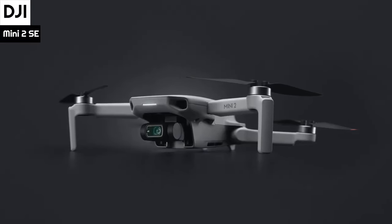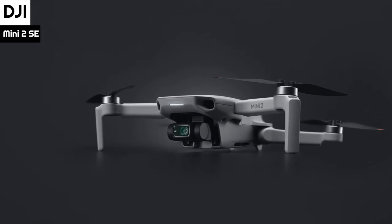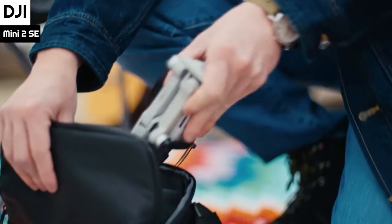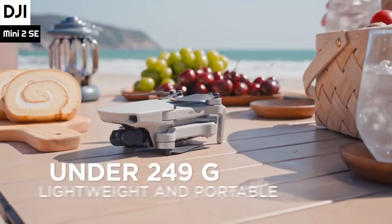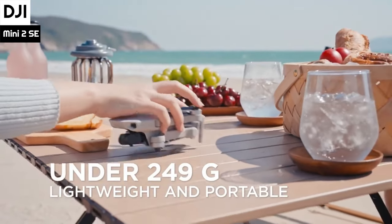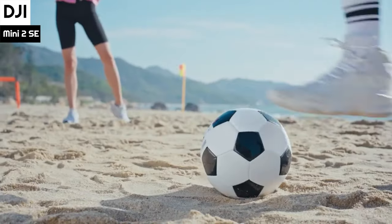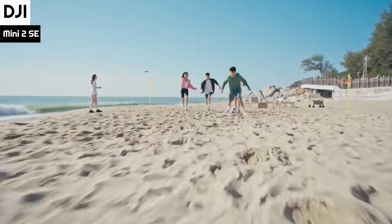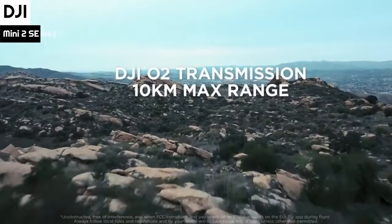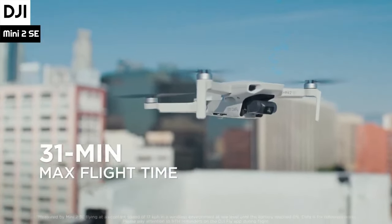Number 5: The DJI Mini 2 SE is a compact and lightweight drone that has the same battery capacity and size as its predecessor. Its body is made of hard plastic, which provides a strong outer shell to protect its valuable components from occasional bumps. The drone's lightweight makes it easy to transport and operate. The DJI Mini 2 SE boasts impressive flying capabilities comparable to its more expensive sibling, the Mini 2. It has level 5 wind resistance, which means it can withstand wind speeds of up to 10.7 meters per second or 38 kilometers per hour.